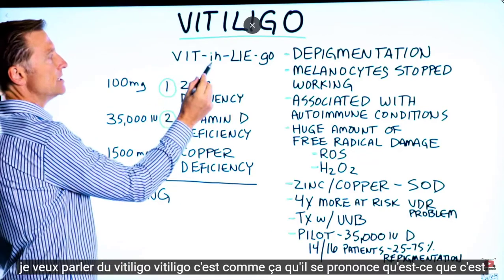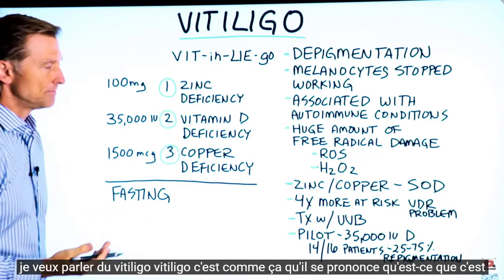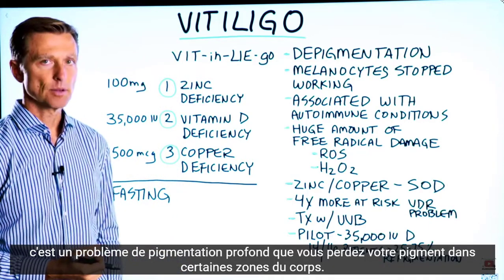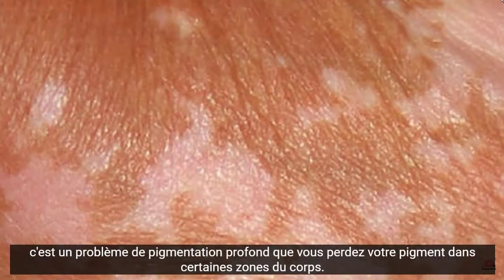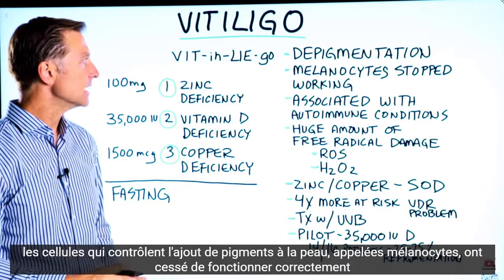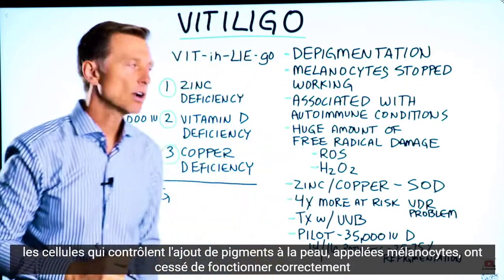I want to talk about vitiligo — that's how it's pronounced. What is it? It's a deep pigmentation problem. You're losing your pigment in certain areas of the body. The cells in control of adding pigments to the skin, called melanocytes, have stopped working correctly.